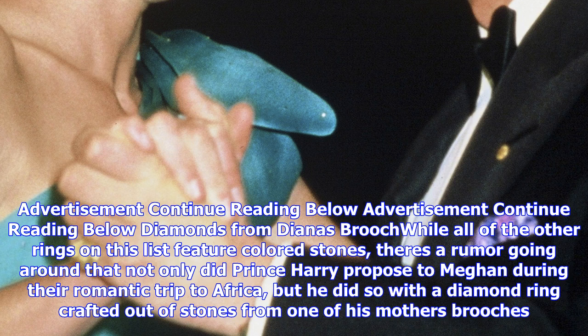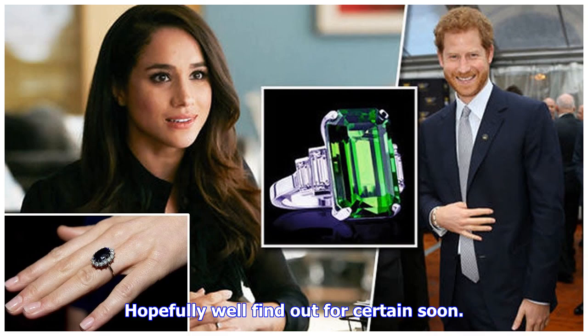While all of the other rings on this list feature colored stones, there's a rumor going around that not only did Prince Harry propose to Meghan during their romantic trip to Africa, but he did so with a diamond ring crafted out of stones from one of his mother's brooches. Hopefully we'll find out for certain soon.